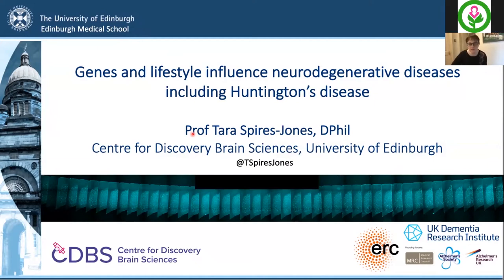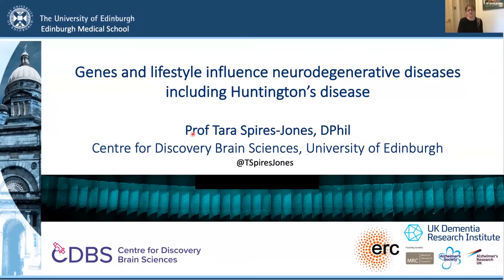Thank you very much, Ruth and Sue, for the invitation. My name is Professor Tara Spires-Jones from the University of Edinburgh. I work in the UK Dementia Research Institute and the Centre for Discovery Brain Sciences, and I'm really excited to talk to you today about the current research going on in neurodegenerative diseases.